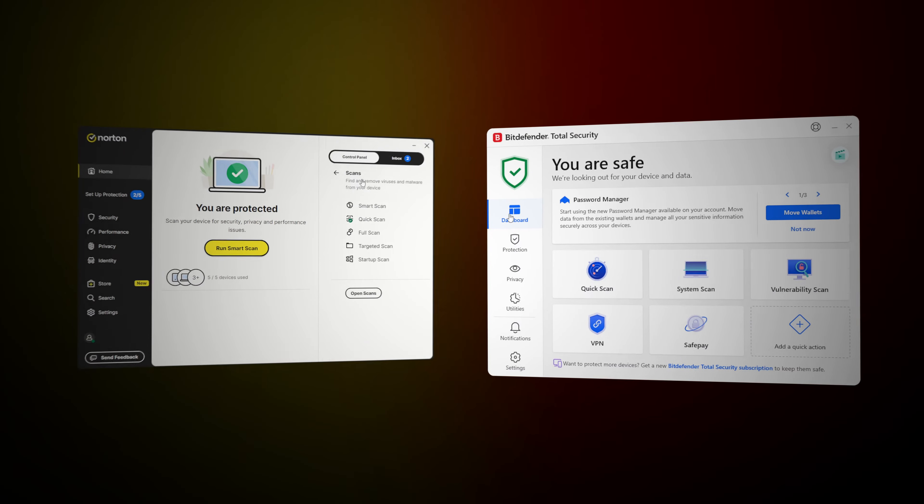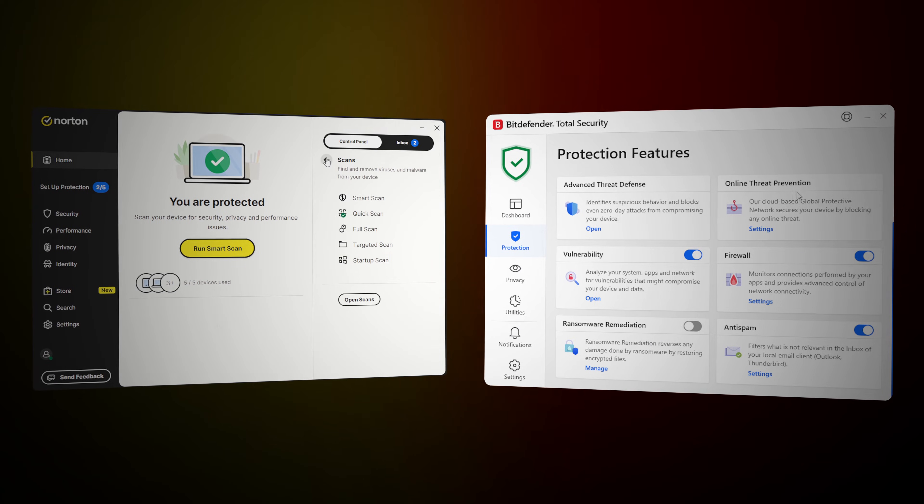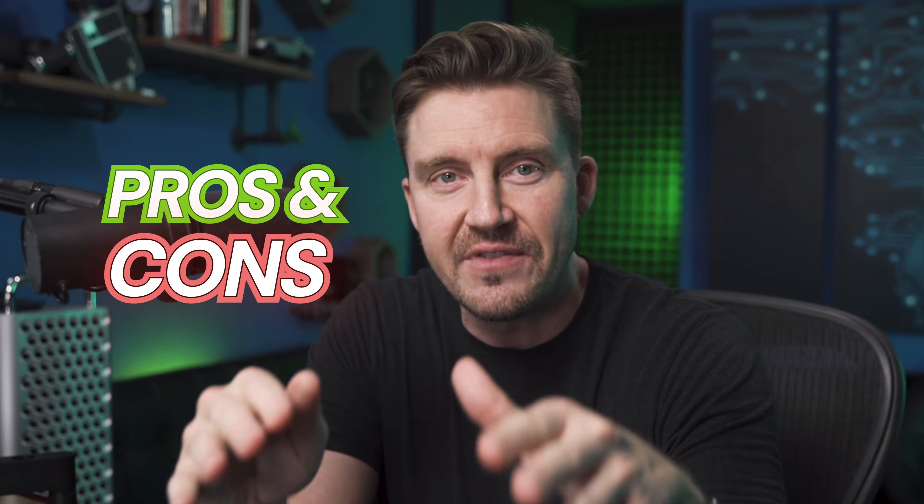Norton and Bitdefender are two of the most popular antivirus options, but which one is ultimately better? In this Norton vs Bitdefender comparison, I'm going to show you all the pros and cons of these providers so you can find out which one is the best choice for you.